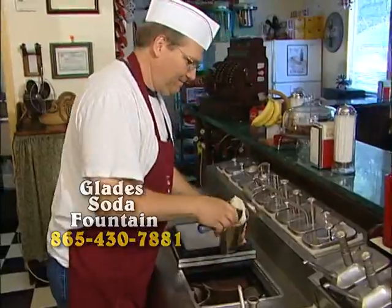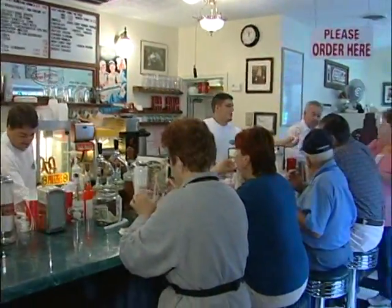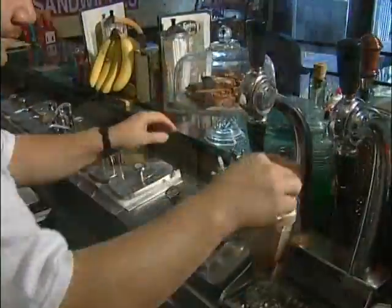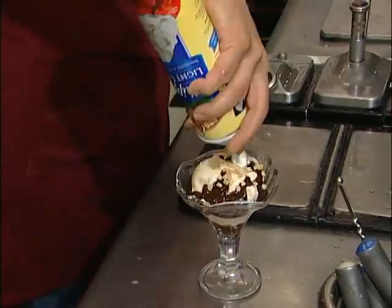All of our milkshakes and malts are handmade with real ice cream. We still have phosphates and floats that are hand-mixed from syrups. You can enjoy a real handmade sundae or traditional ice cream soda.